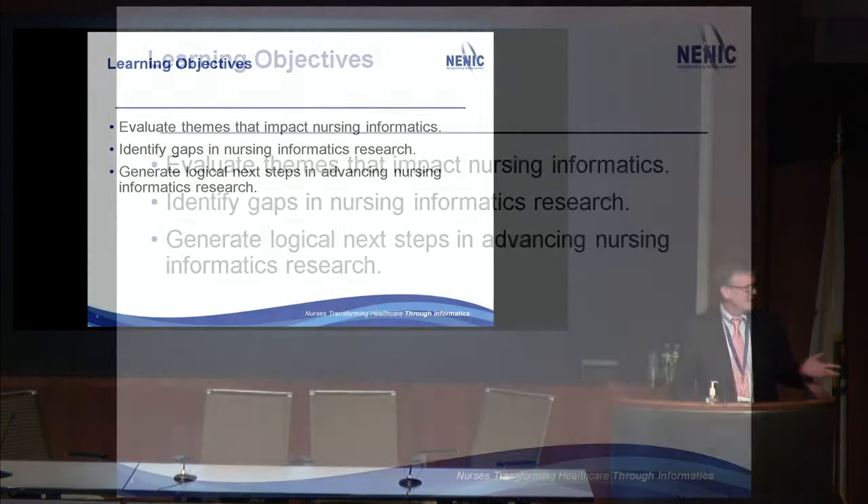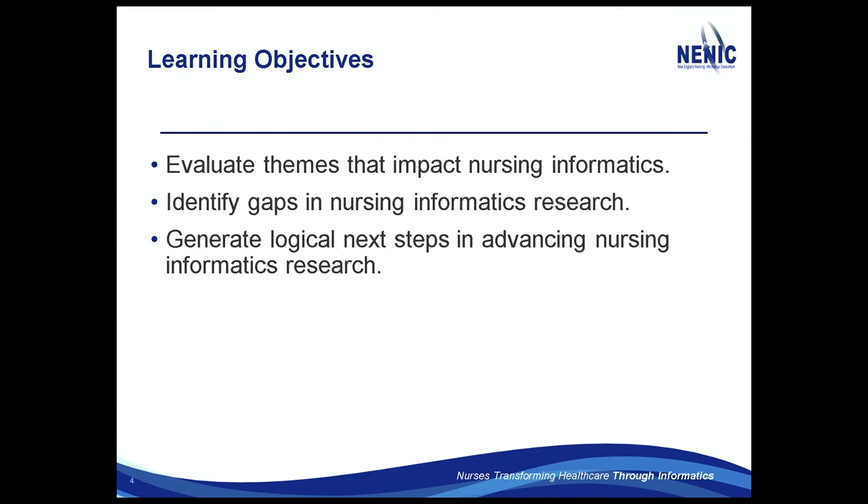I have no conflicts. I'm going to evaluate learning objectives and evaluate the themes and impact of nursing informatics over the last year, identifying the gaps that I see. These are my opinions on what's going on, so I'm going to say some stuff that you're going to go, I don't agree with him at all. And then look at next steps or other things that I think need to be done as far as nursing research. The literature is supporting some of what you've heard already today, which is a good thing.